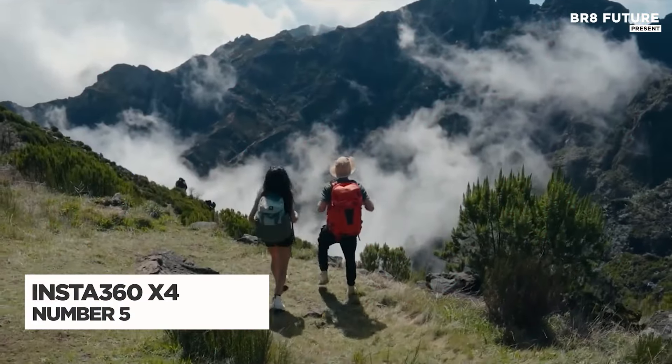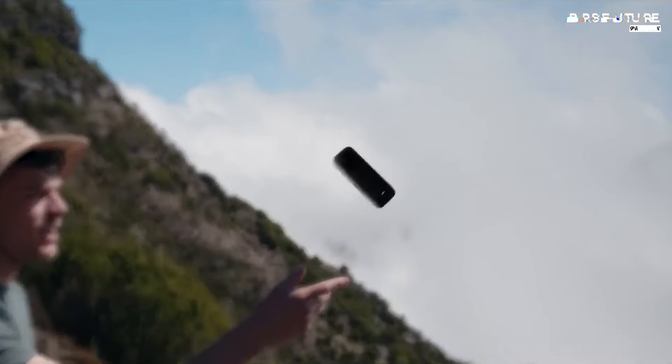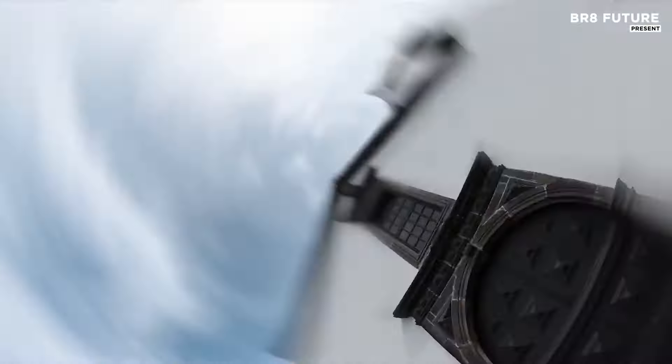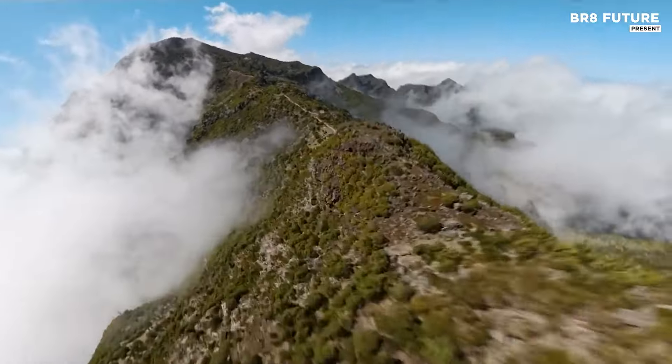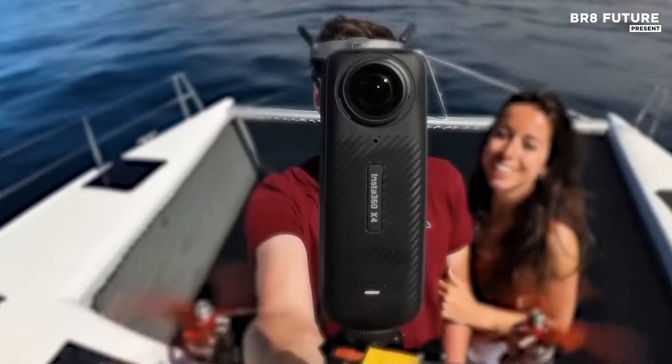The Insta360 X4 redefines immersive videography with its impressive 8K 360-degree capture, offering complete panoramic views that bring every adventure to life. This 203-gram powerhouse not only captures in ultra-high resolution, but also boasts a robust single-lens 4K 60fps mode, making it versatile for traditional video needs.